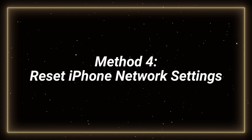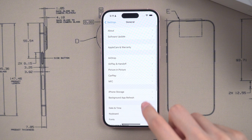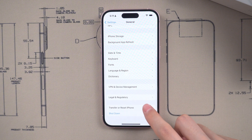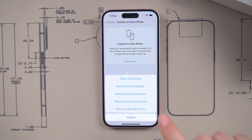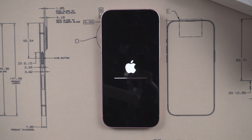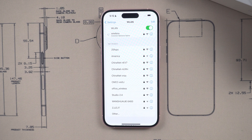Method 4: reset your iPhone network settings. Go to Settings > General. Tap on Transfer or Reset iPhone. Tap Reset, then choose Reset Network Settings. Kindly reminder: this action will remove your saved Wi-Fi passwords and other network settings, so you will need to re-enter the Wi-Fi password.